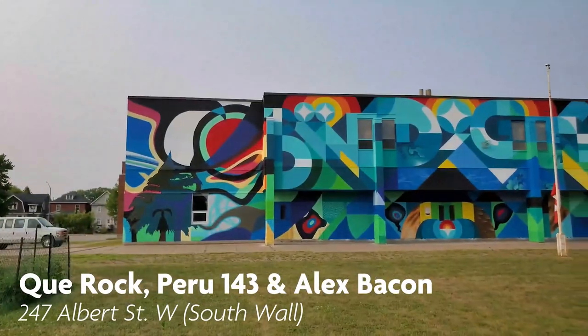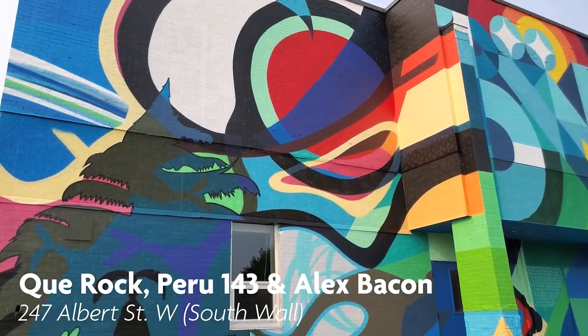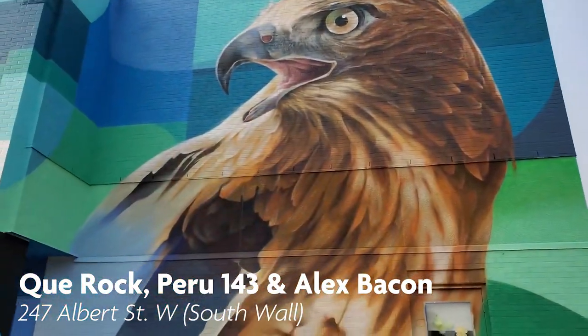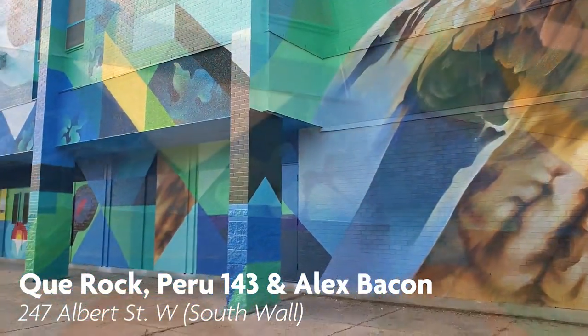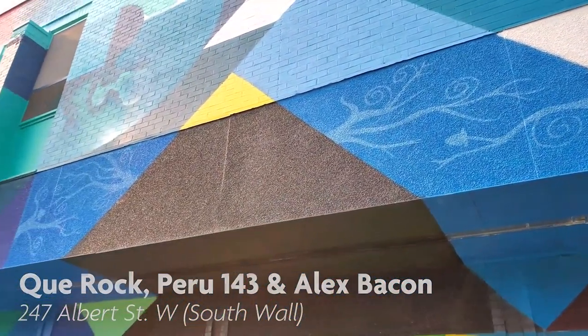This mural on the side of the Aboriginal Alternative High School facing Queen Street was created by Quintin Commanda, Hugh Rock — an Anishinaabe Canadian muralist — Peru Dyer Jela, also known as Peru 143, a Peruvian Canadian muralist, and Alex Bacon, whose other mural can be seen in the Pall Mall Alley.